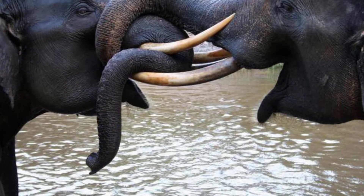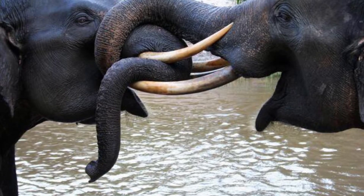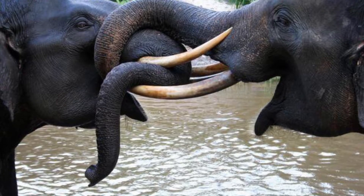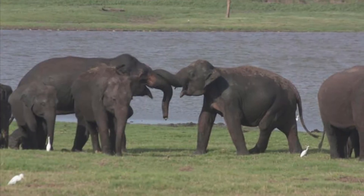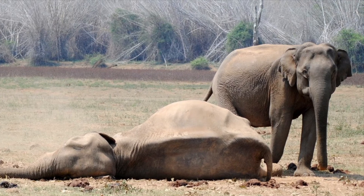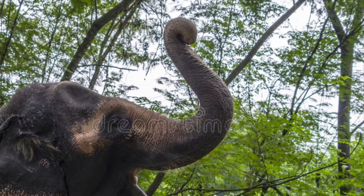Elephants form very strong bonds with each other, especially in their herds. And it is true that elephants never forget. Whenever an elephant comes across a distant cousin or old friend, they have a wide variety of greetings, such as locking tusks and stroking each other with their trunks. And while there is no such thing as an elephant graveyard, elephants do indeed mourn their dead.